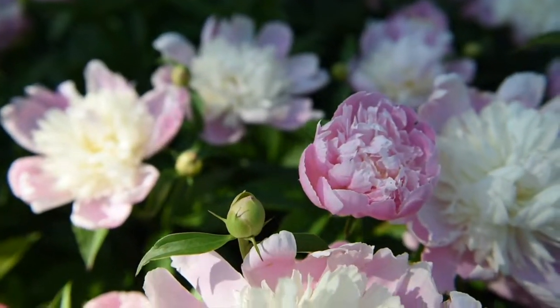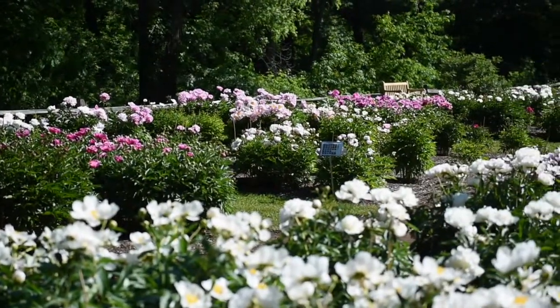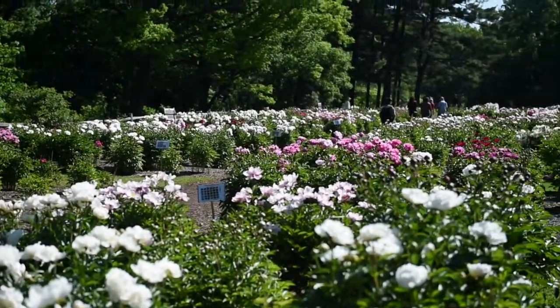The bloom usually lasts the first two to three weeks of June. They are lovely right now — they're close to peak, maybe 40 to 50 percent out.